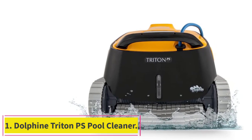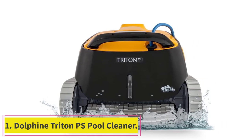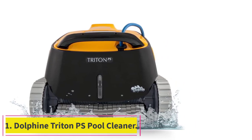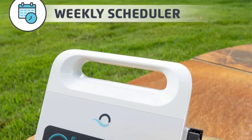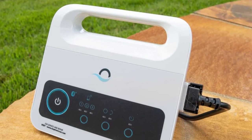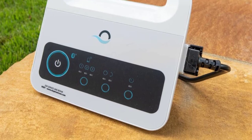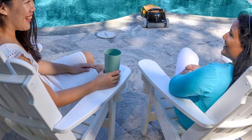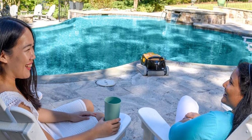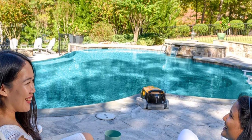Number 1: Dolphin Triton PS Pool Cleaner. First on the list is the Dolphin Triton PS Automatic Robotic Pool Cleaner. Your job really couldn't get any easier when it comes to pool cleaning if you go with a robotic vacuum with a reputation like this one has. You will be able to spend less time cleaning and more time actually enjoying your time in the water.